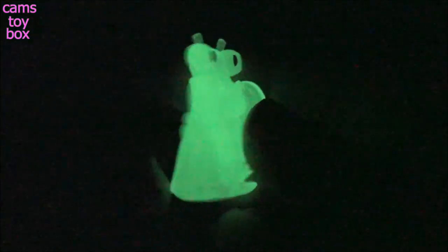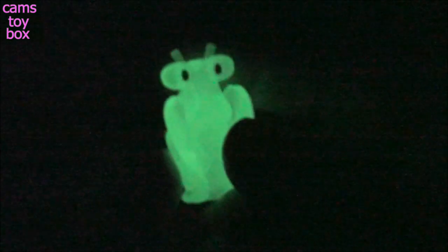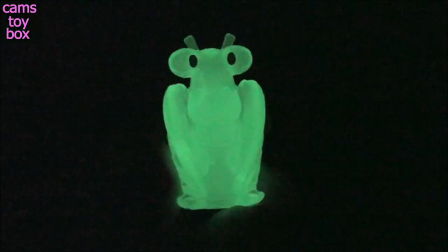He shines super, super bright. That is adorable — I'm really, really impressed with this one.